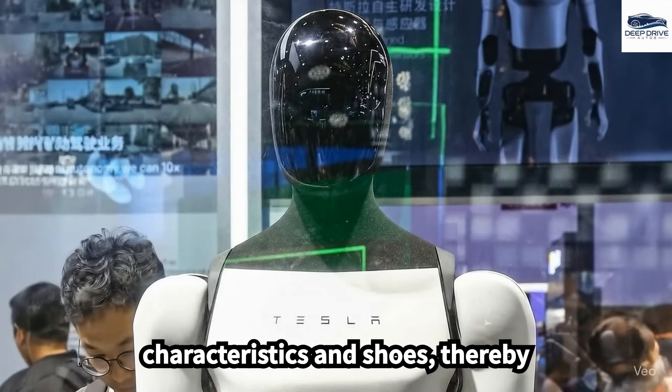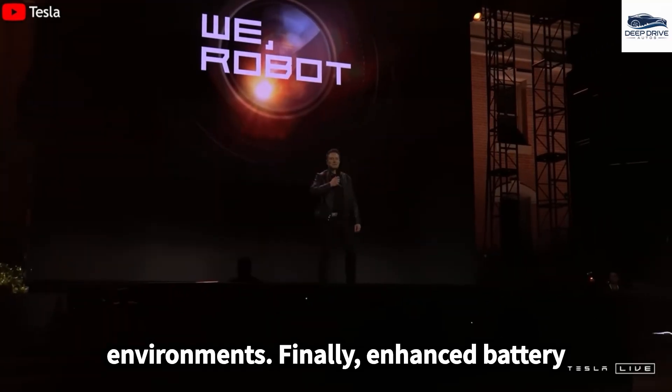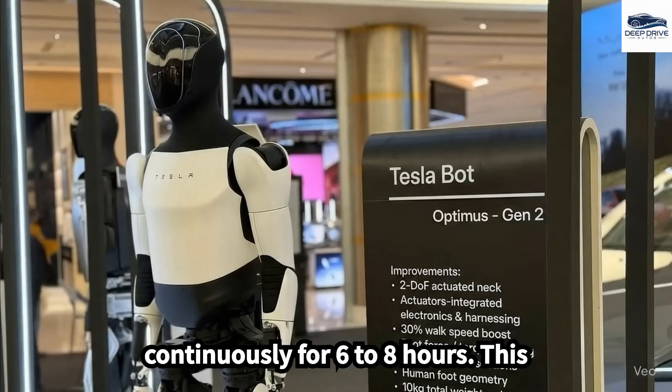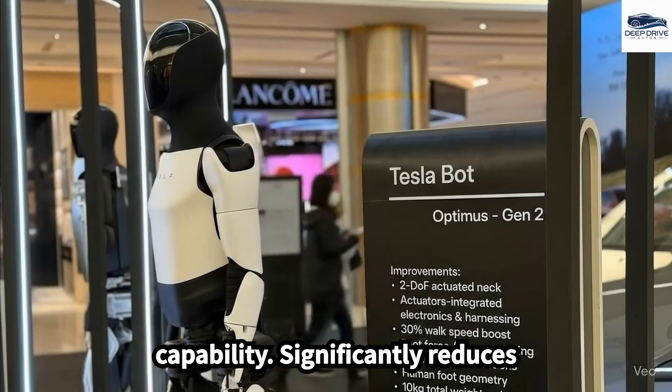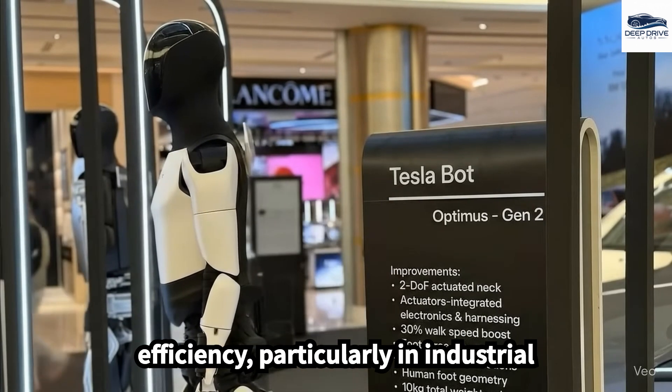The redesign also features a more human-like appearance with rounded characteristics and shoes, thereby increasing its acceptance within domestic, office, and healthcare environments. Enhanced battery life and sophisticated energy management systems empower the robot to operate continuously for 6 to 8 hours, significantly reducing operational costs and enhancing efficiency, particularly in industrial applications.